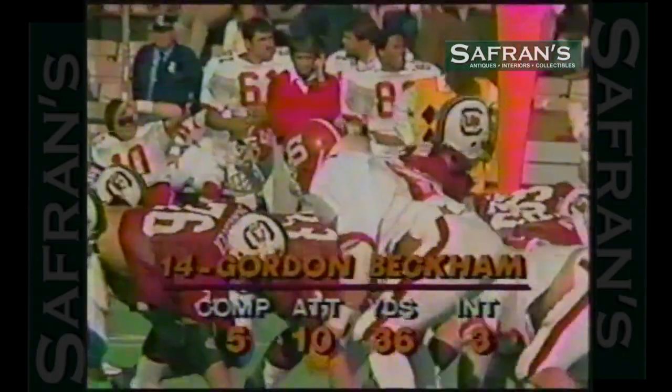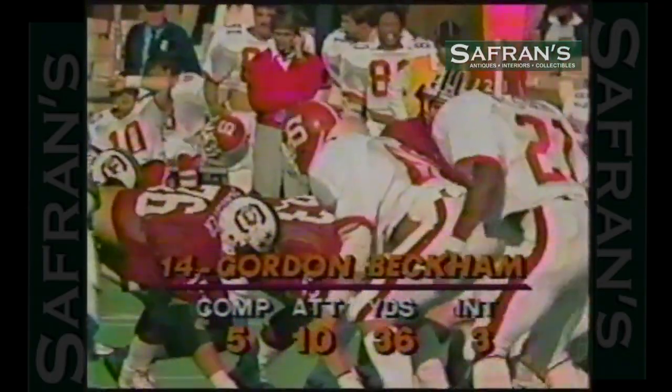Very bright indeed. He's a 4.0 student, pre-law, and wants to become a Rhodes Scholar.